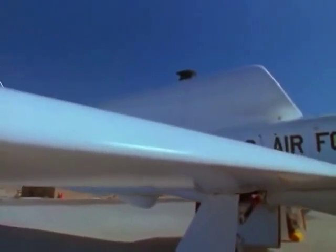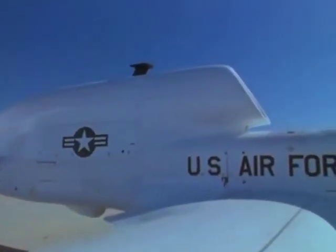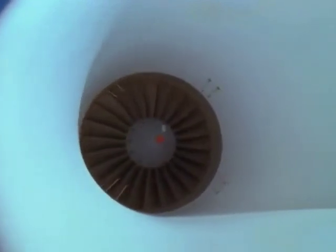The Global Hawk's endurance puts the world's biggest passenger planes to shame. It will fly 5,000 miles, patrol the skies for over 24 hours, and then make a six-hour journey to a friendly airbase, all under the power of one Allison turbofan engine.